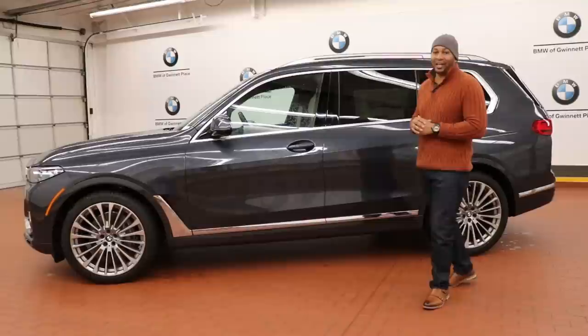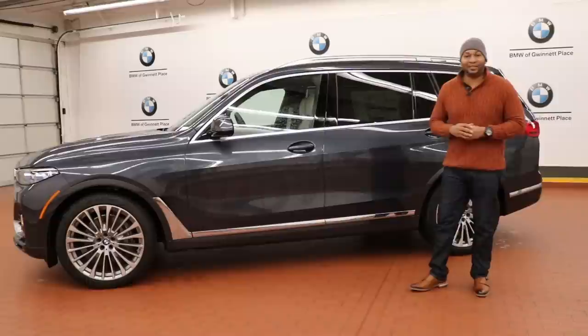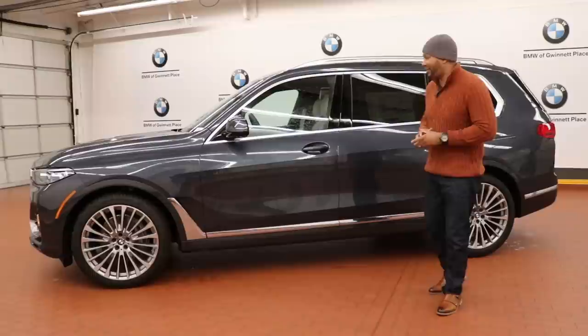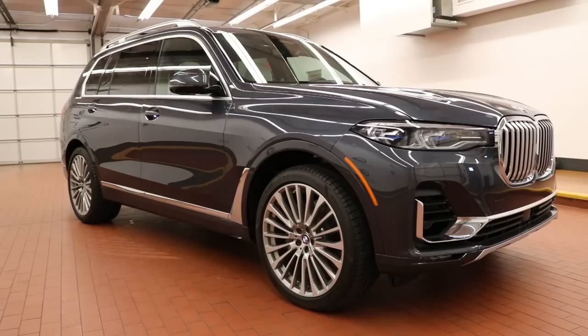This particular model is shown in a beautiful Arctic Gray and the interior features Ivory White and Night Blue leather accents. It is stunning. This is the largest BMW SUV ever built, so it's going after cars such as the Mercedes-Benz GLS and the Audi Q7. Those cars have been out for quite a while, so it's inevitable that BMW would come out with a large luxury SUV such as the X7.